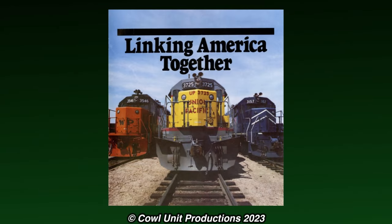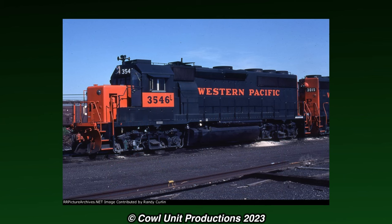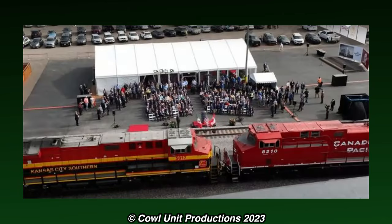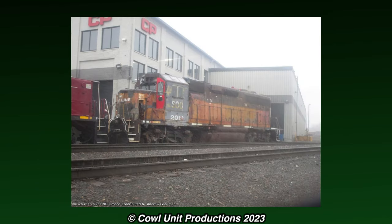Whenever a merger happens between two railroad companies, all the assets from the other railroad would transfer over to the merging railroad and often repaint it into the corporate colors. One of the more recent mergers was the creation of CP Casey, of which CP's roster still had remnants of leftover fallen flag locomotives from past mergers. Among these was the GP40 still wearing its original colors after three mergers.